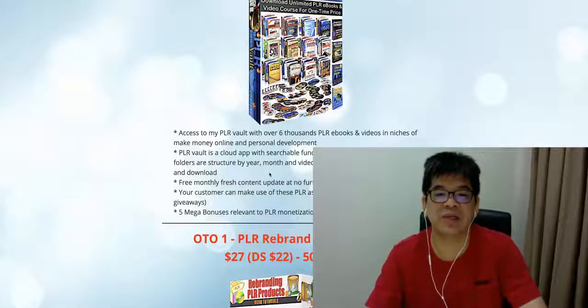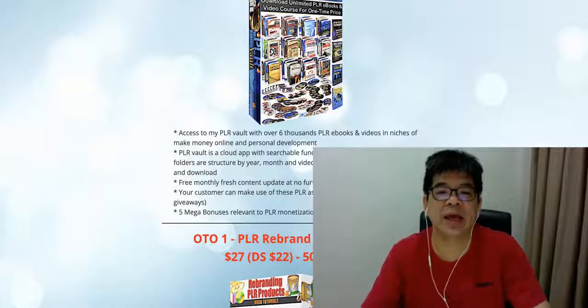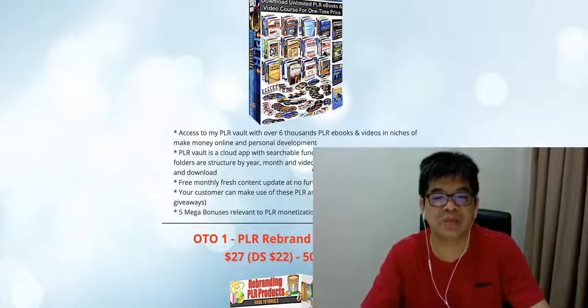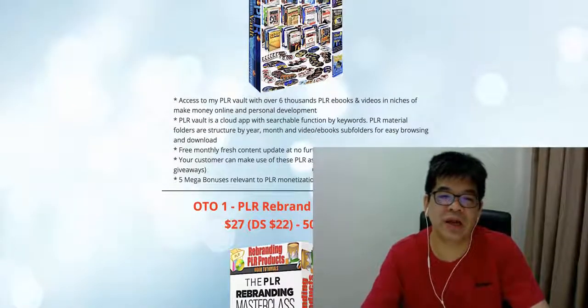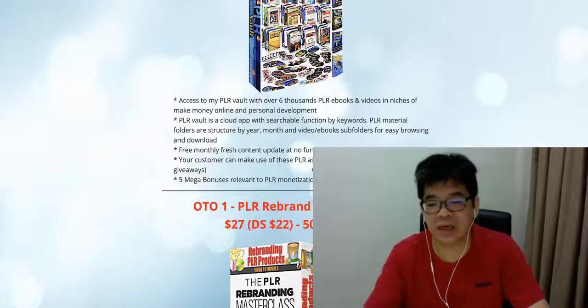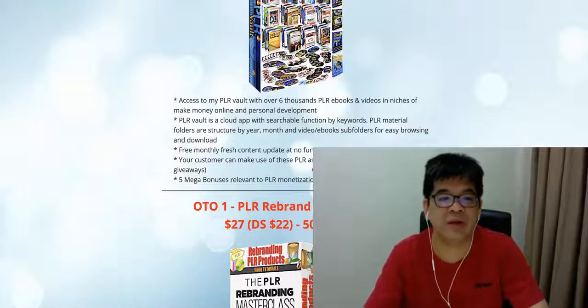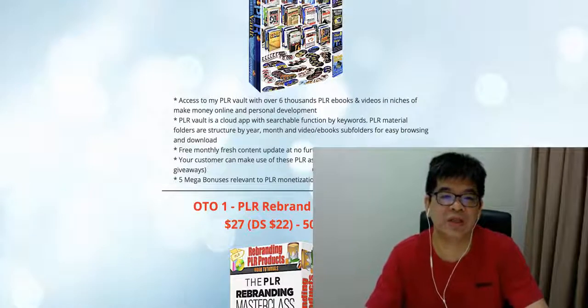All this BRR World PLR material is structured by year, month, and video/ebook subfolders. So it's an easy way for your client to go in and search the content they want. They can find almost any kind of ebook or video pertaining to make money online or personal development. These are the two key areas of this BRR World.